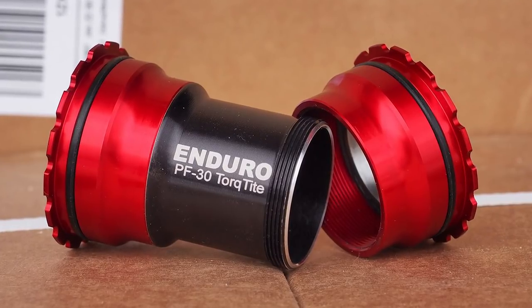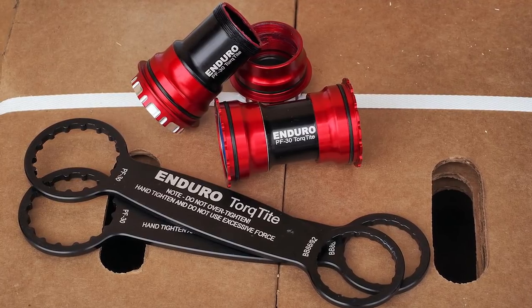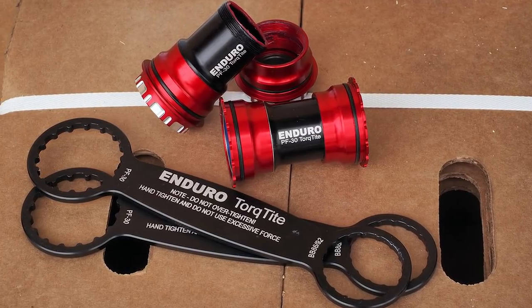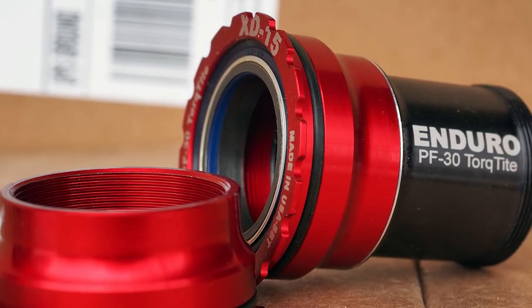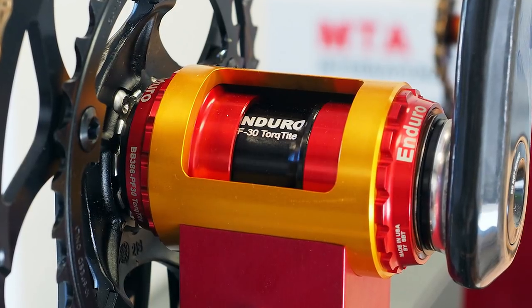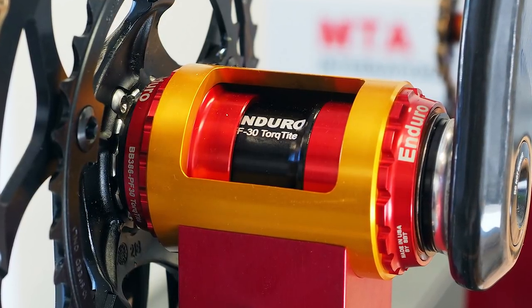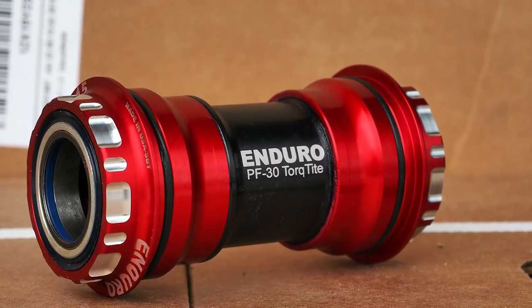Fortunately, there are a few aftermarket options to help with your PressFit woes. If you want the best money can buy, then check out Enduro Bearing's TalkTite series. These bottom brackets thread themselves into a PressFit shell, saving time and quite a lot of swearing. If they perform like the rest of Enduro's range, they'll be incredibly durable too. Anything that manages that is a winner in our book.